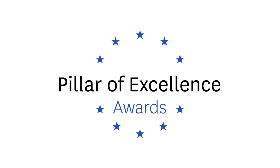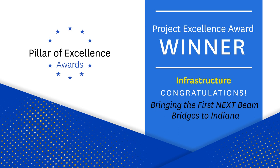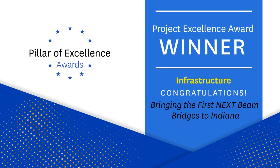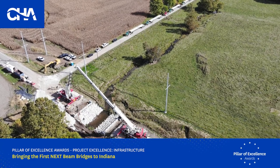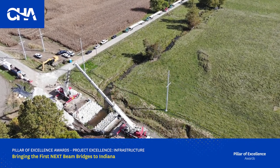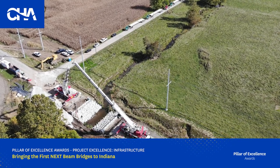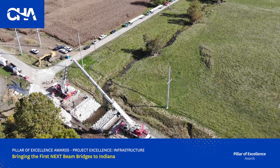The 2023 Pillar of Excellence Award for Project Excellence for the Infrastructure Sector goes to the Bringing the First NexBeam Bridges to Indiana project team. The Northeast Extreme T-Beam, known as NexBeam, is an innovative technology developed by CHA and PCI Northeast to provide a cost-effective, longer-lasting structure than what was previously available.